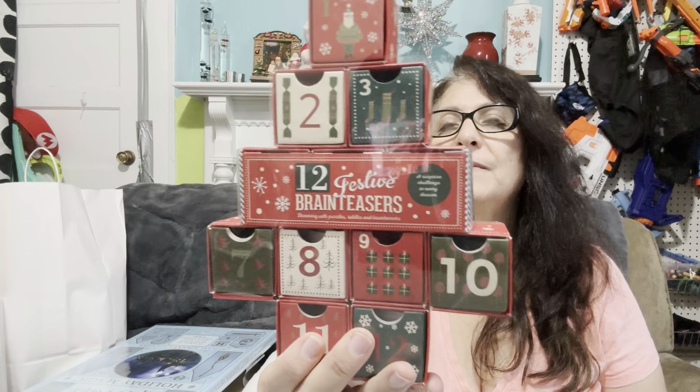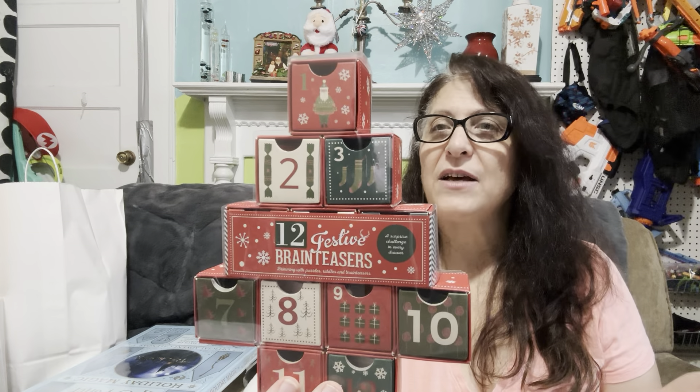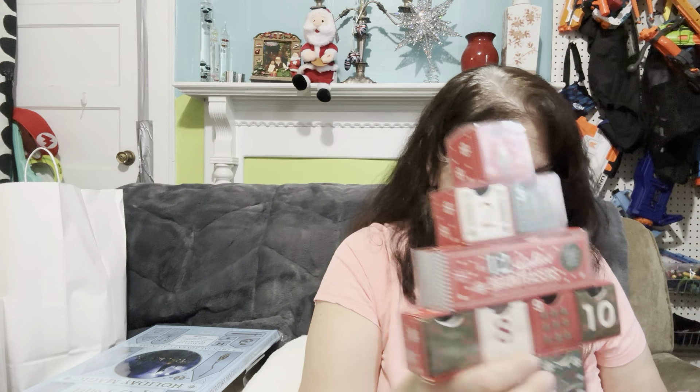This one's going to go away for next year for part of our Advent. These are brain teasers — it's a little Advent calendar. This was originally $9.99 down to $5. That's going to stay for next year. That's the kind of thing we like to do with Little Brit, the kind of thing we have fun with.